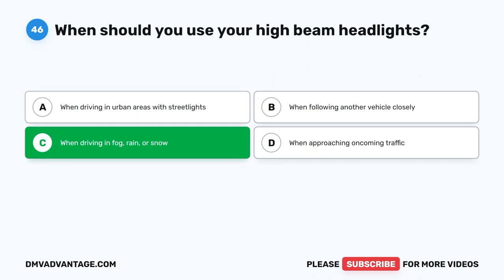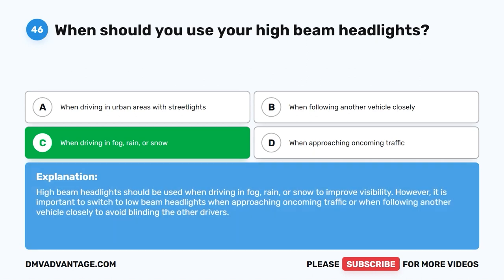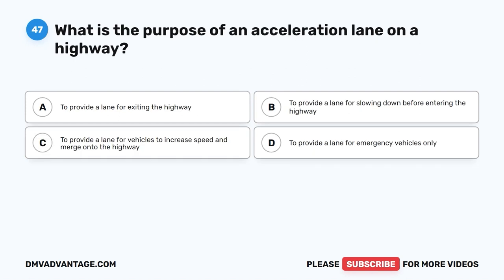The correct answer is C: When driving in fog, rain, or snow. High-beam headlights should be used when driving in fog, rain, or snow to improve visibility. However, it is important to switch to low-beam headlights when approaching oncoming traffic or when following another vehicle closely to avoid blinding the other drivers.